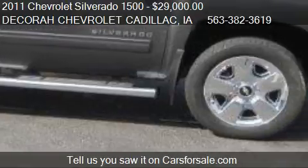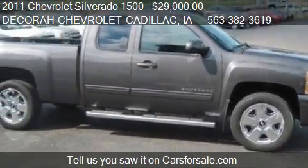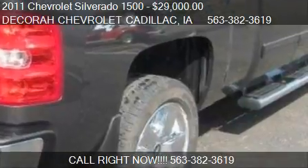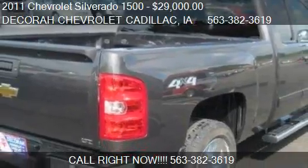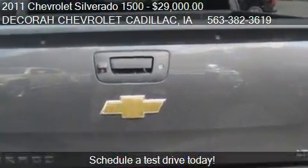Call us at 563-382-3619 or stop by our lot. Find us at 1815 State Highway 9 in Decorah, Iowa, on our website, or check us out on carsforsale.com.